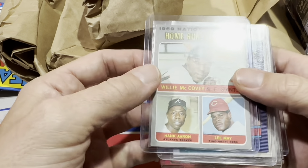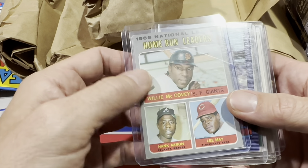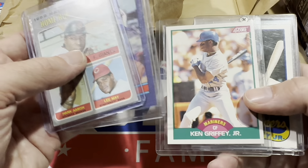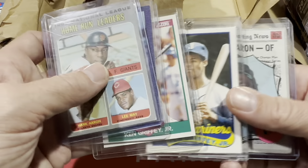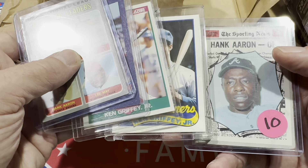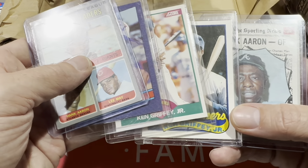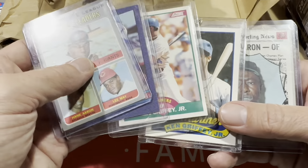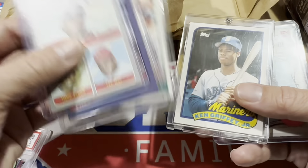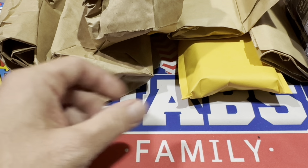Moving on, we've got a 1970 Topps Hank Aaron and Willie McCovey, along with Fred McGriff. Ken Griffey Jr.'s 89 Score and 89 Topps Traded, and a Hank Aaron as well. I think they were $5 a piece — so about $30 — with the 1970 Topps being $10. Some more Griffeys to add to the collection.